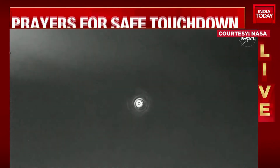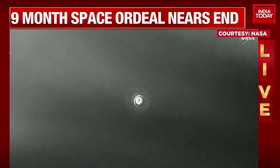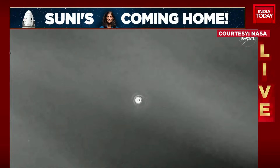At 2:53 p.m. Pacific, followed by the mains just one minute later at 2:54 p.m. Pacific time, ahead of a splashdown at 2:57 p.m. Pacific time off the coast of Tallahassee, Florida.